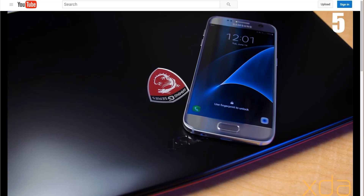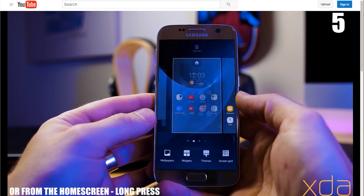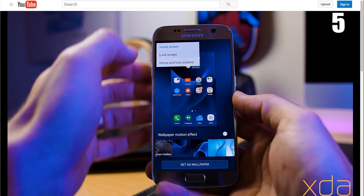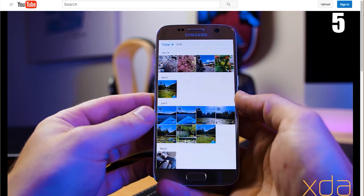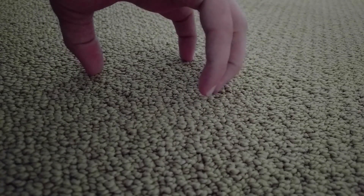The last thing I wanted to share with you guys is this video that Jared created talking about some of the lesser known features of the Galaxy S7 and the S7 Edge. If you own one of these devices you'll definitely want to check out this video. There's a ton of cool stuff in there.